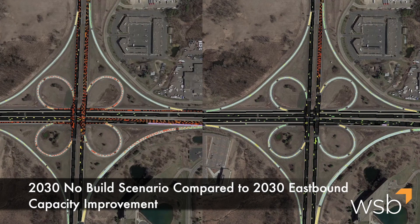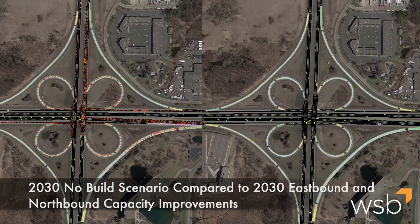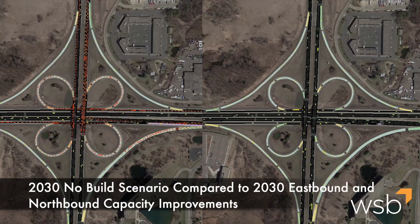The interactive model depicts several modes of transportation operating during peak commuting hours. On the left, you have an existing cloverleaf interchange. On the right, you have a future cloverleaf interchange with capacity improvements at the points of conflict identified by traffic modeling.